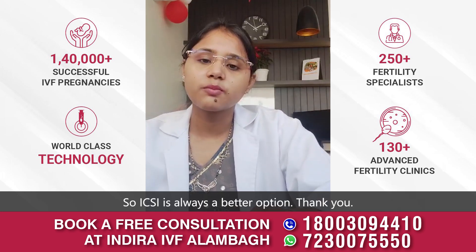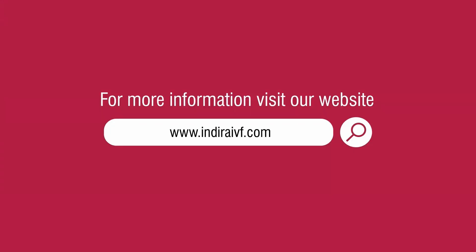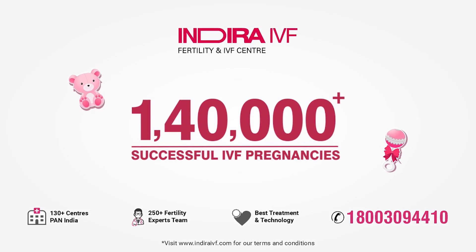So ICSI is always a better option. For more information, visit our website www.indraivf.com or call 1-800-309-4410. Keep following us and leave your fertility-related questions in the comments below. Thank you.